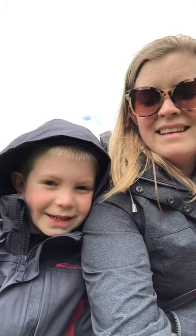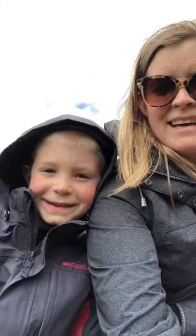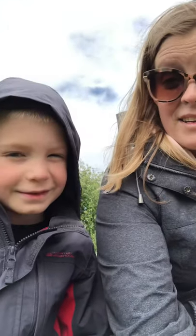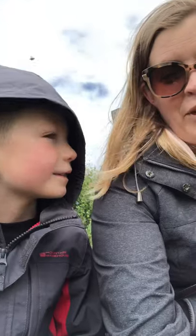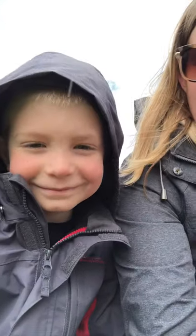Hey guys! Today it's Henry here and mommy slash Erin. Today we're at Boundary Bay Dike Trail, at the foot of 64th Street. We're getting there with the intros. We are at the Boundary Bay Dike Trail.